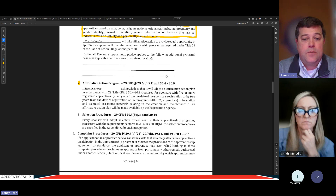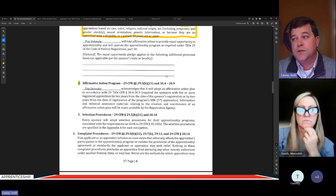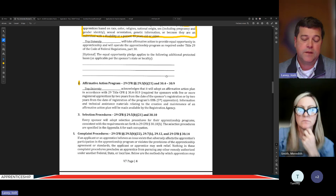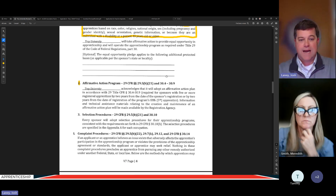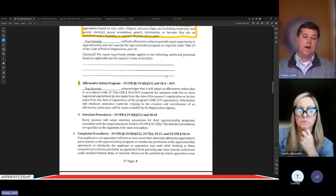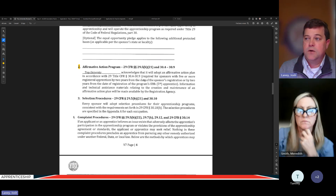There is an affirmative action plan that has to be developed two years after the registration of the fifth apprentice for Troy. This is something the sponsor does — it is not a responsibility of the employer. Sometimes school systems' attorneys or boards see this in the documents and panic, thinking they have to start doing an affirmative action plan for their whole school system. That's not correct. The university as sponsor will do one affirmative action plan for this entire apprenticeship program — it does not mean every school system has to go do one.